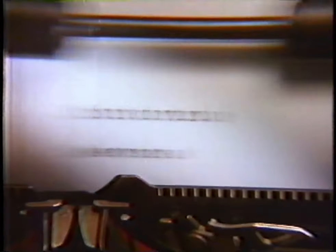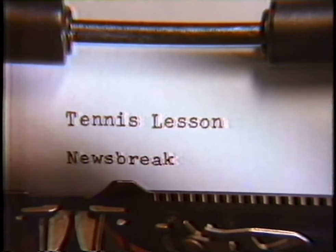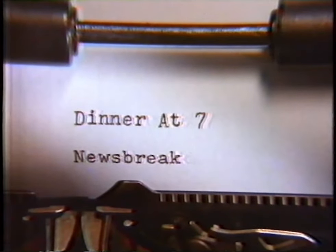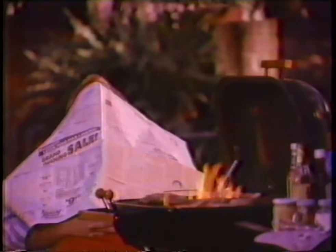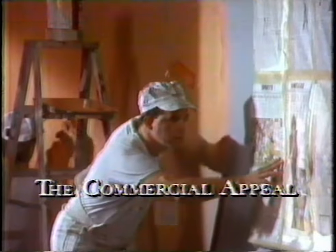The Commercial Appeal — keep it handy all day. While you're doing nothing, find out everything. The Commercial Appeal: if you haven't read it, it's still news.